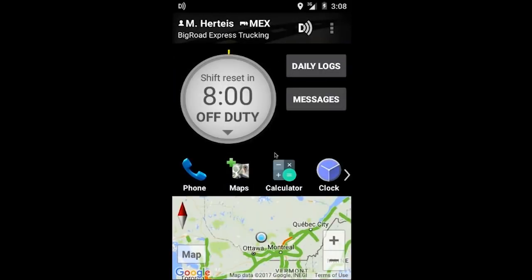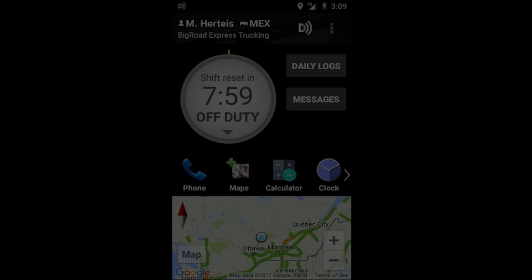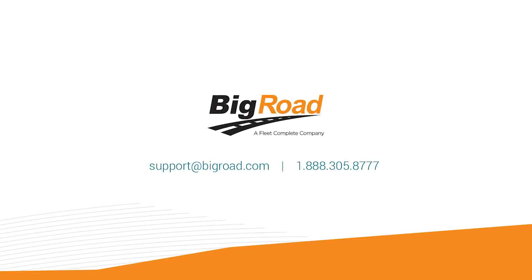It is important to note that within Big Road, personal conveyance can only be used if your fleet has set up your account to allow it. See our enabling personal conveyance video for instructions on how to enable this feature. And that is how you use personal conveyance within the Big Road mobile application. Thank you.